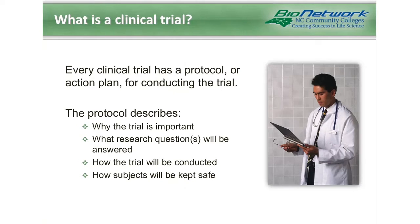The backbone of every trial is the clinical trial protocol. This document is an action plan for conducting the entire trial. It describes many things, including why the trial is important, what research questions will be answered, how the trial will be conducted, and how subjects will be kept safe.